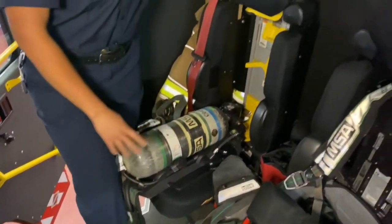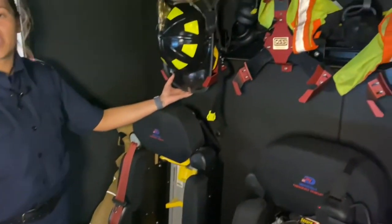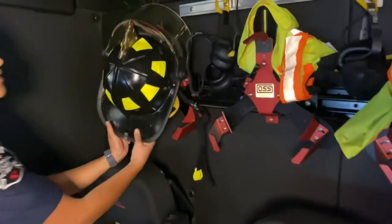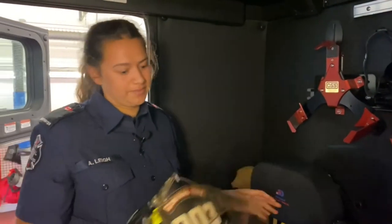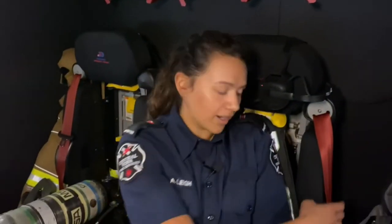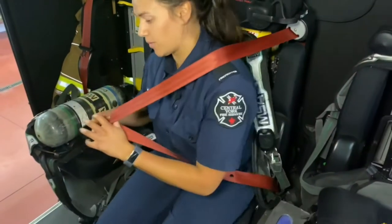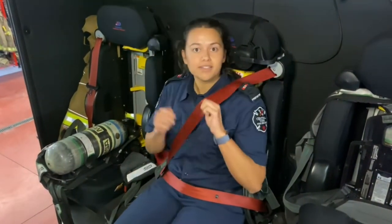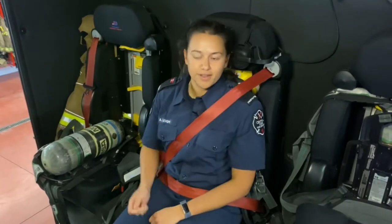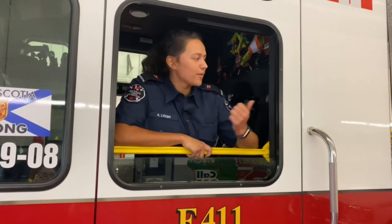Our helmets are one of the most important parts of our gear and those are kept up top here. We make sure that they go in properly so that they're not moving around in the cab. Just like you guys have in your cars, we have our seatbelt - on the way to a call we always make sure that we're belted in and safely secured and ready to go. So now that we've seen the inside of the truck we're gonna go join firefighter Josh and he's gonna show you the outside.